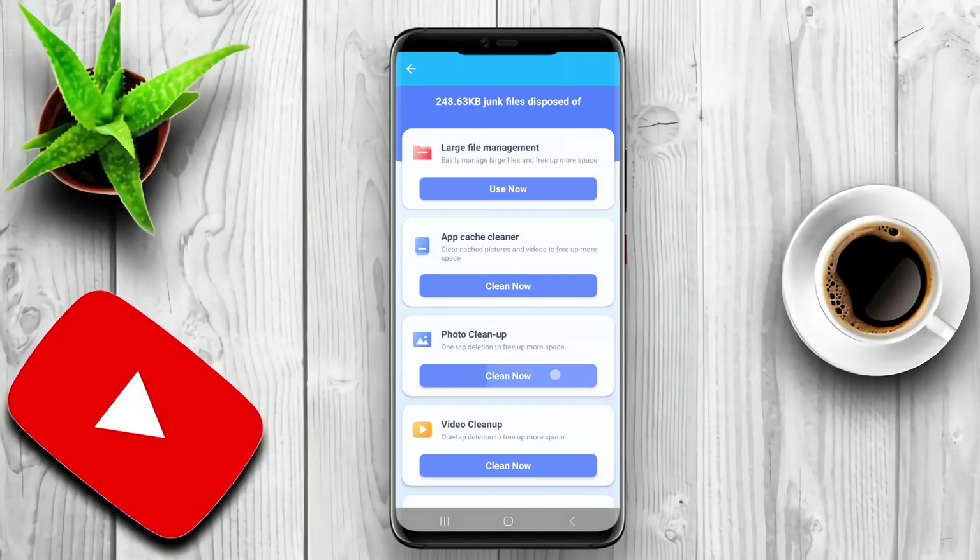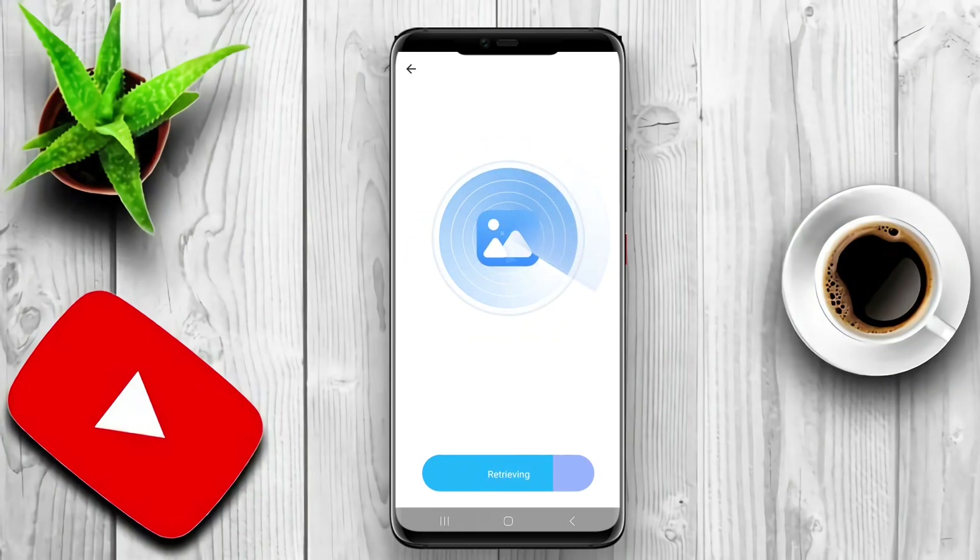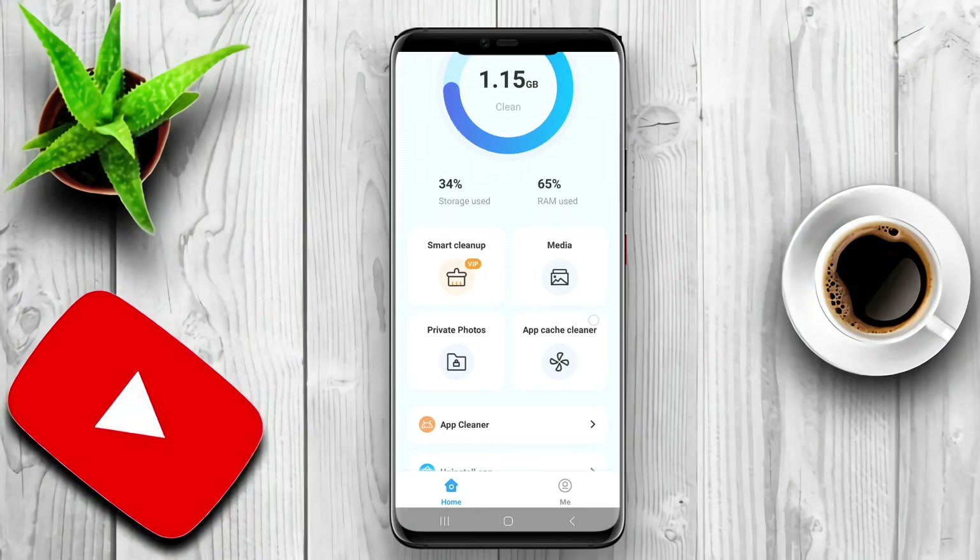Thanks for watching. We hope this overview of phone cleaner apps has inspired you to optimize your Android device. Keep your phone running at its best, and we'll see you in the next video.